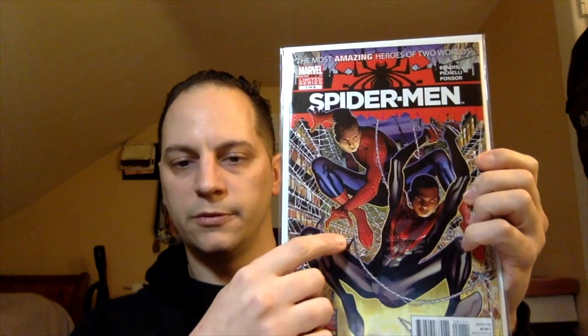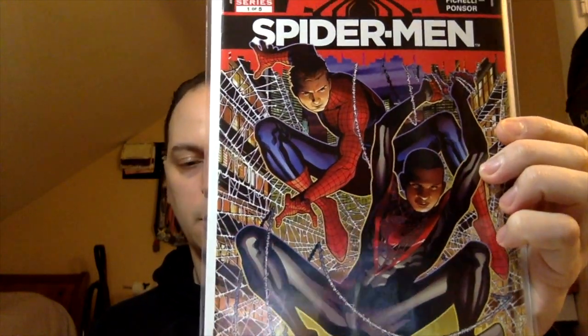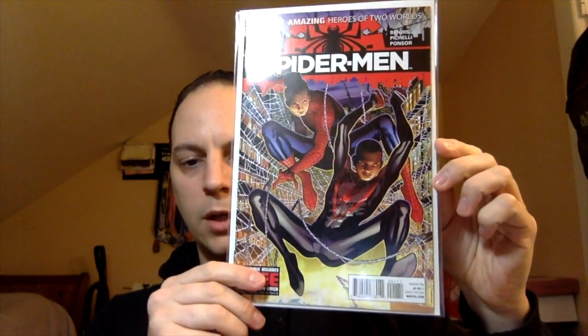The last book I got — both of these were 50 cents — is Spider-Man issue number one. This is actually the first meeting between Miles Morales and Spider-Man Peter Parker. Pretty cool pick-up. It's not in the best shape — you can see some wear at the bottom — but great to read and it was only 50 cents, so you can't pass that up.